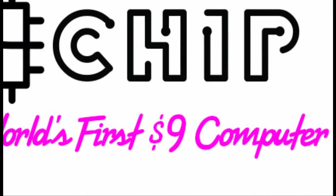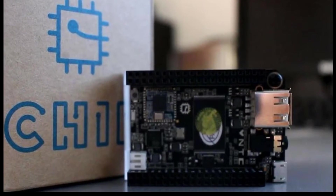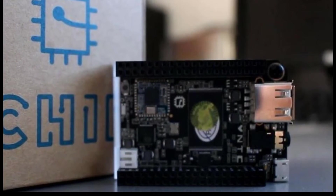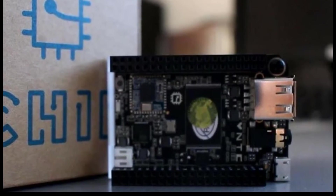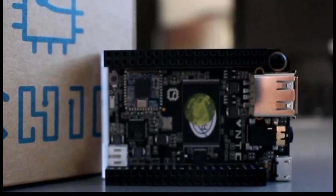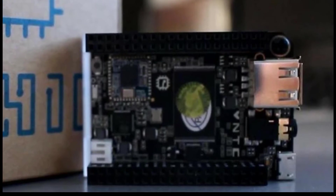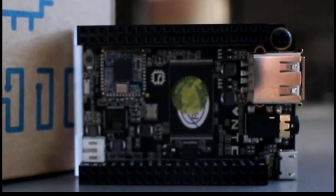The world's first $9 single board computer was created by Next Thing Company and released after a successful Kickstarter campaign on May 31st 2016. Boasting built-in Wi-Fi and Bluetooth, a 1GB R8 processor, 4GB of high-speed storage with 512MB of RAM, a Mali 400 GPU and 5-hour battery life — for $9 it's truly amazing value.